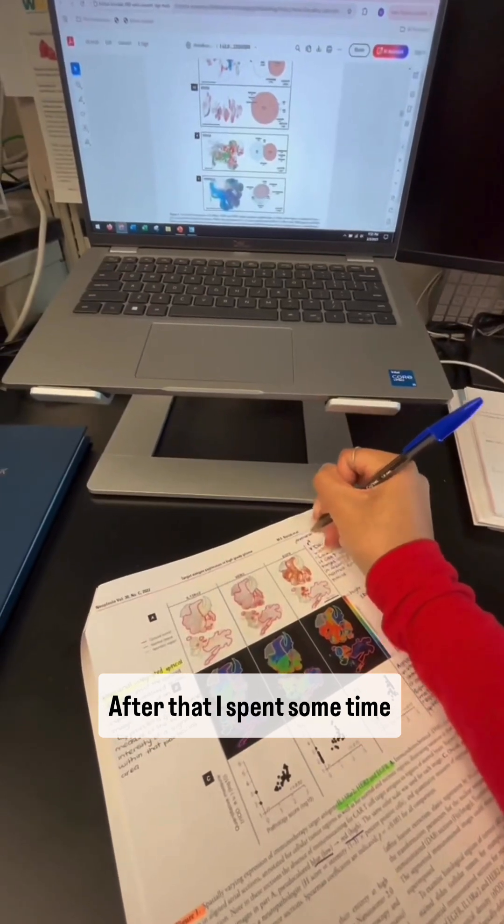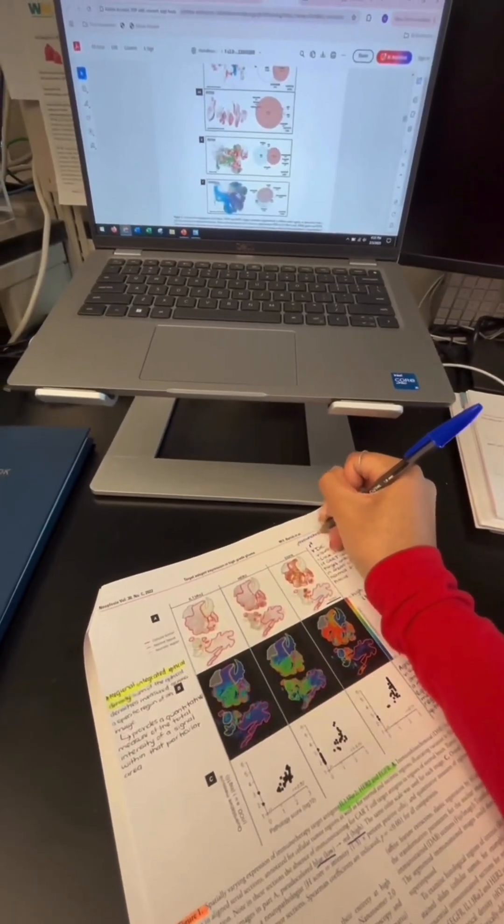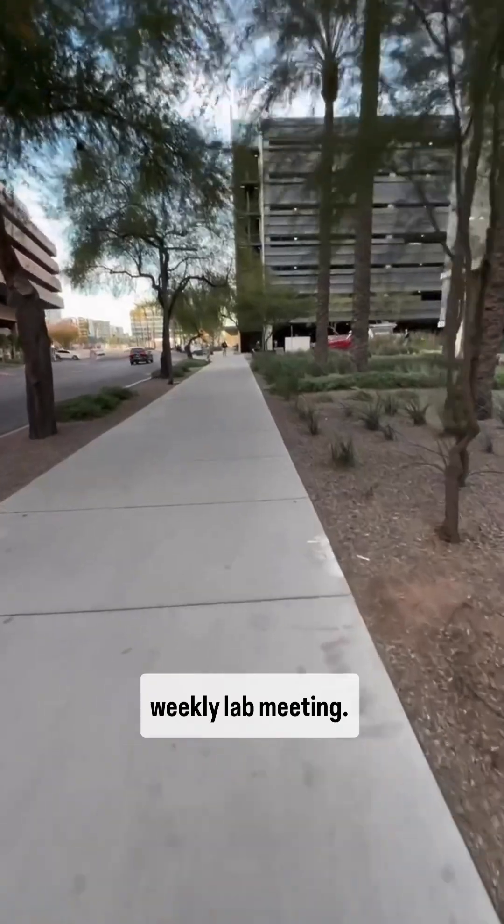After that, I spent some time annotating a Journal Club article because this week was my week to present at our weekly lab meeting.